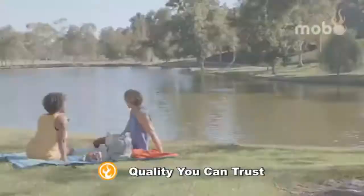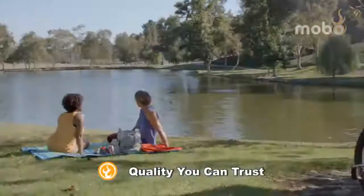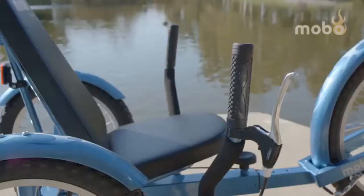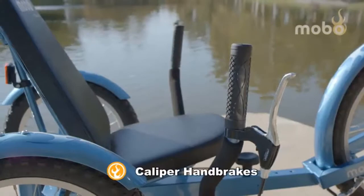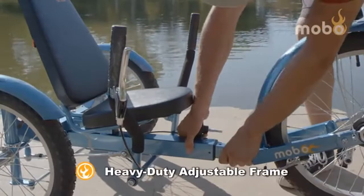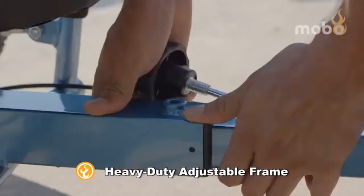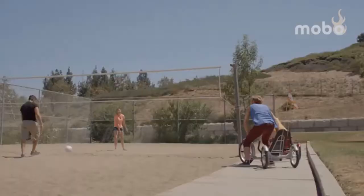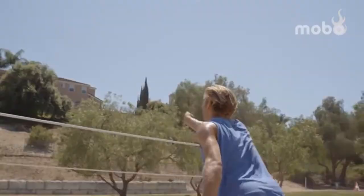Riders can relax, experience nature, and exercise with peace of mind. Built with the quality you can trust, this stylish cruiser features a comfortable cushion seat, a safety flag for optimal visibility, caliper handbrakes, a maintenance-free chainless drive, and a heavy-duty adjustable steel frame that fits riders four feet and above. Take the Mobo Triton Pro for a cruise and start your adventure today.